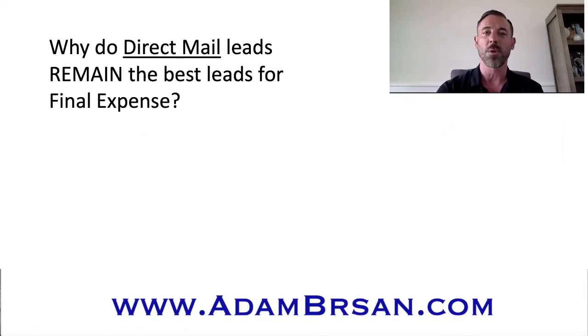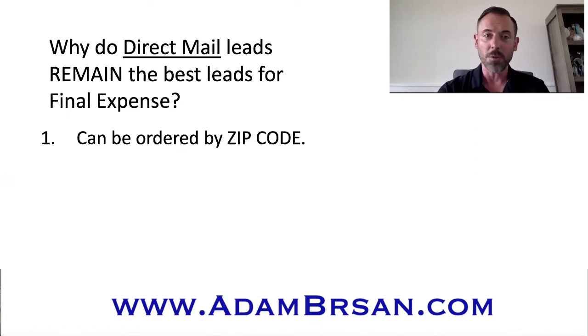So why do direct mail leads remain the best leads for final expense? First and foremost, direct mail leads can be ordered by zip code. What that means is that you can place a lead order in just one zip code and get a good 20 to 30 leads back. Those 20 to 30 leads are going to be two to three minutes apart at most from each other. So you can just get so much more done throughout the day without having to worry about driving all over the place.